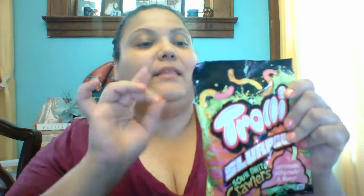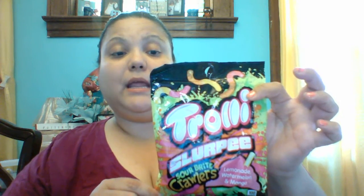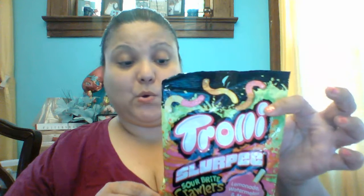Let's get to the snacks! I picked up these Trolley snacks and I'm going to try them on camera right now. They are Trolley Slurpee Sour Bright Crawlers in lemonade, watermelon, and mango. Now y'all know how I feel about watermelon — but y'all know I love Trolleys so I have to try them.